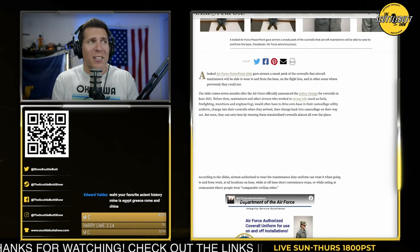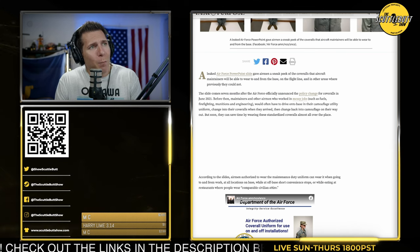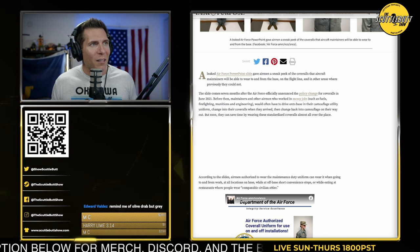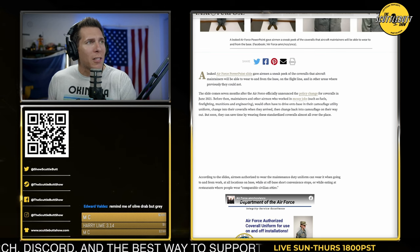A leaked Air Force PowerPoint slide gave airmen a sneak peek of the coveralls that aircraft maintainers will be able to wear to and from base, on the flight line, and in other areas where they previously could not. This is after the Air Force officially announced a policy change for coveralls in June 2021.